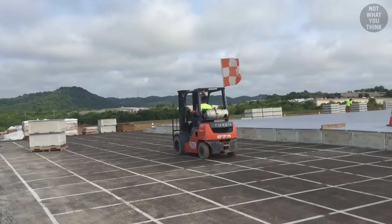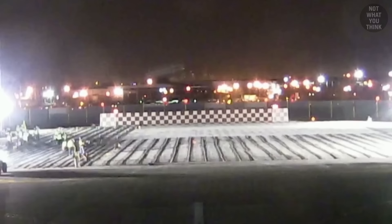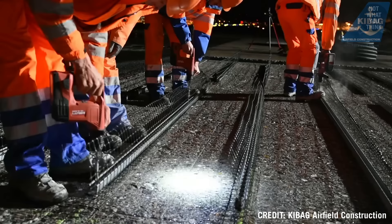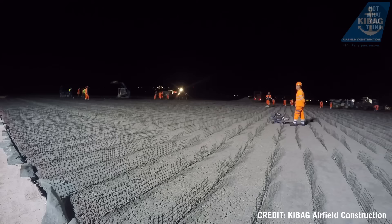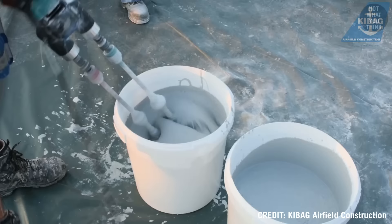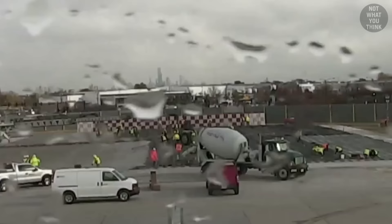One way to install EMAS is using prefabricated blocks, which can simply be unloaded and placed side by side — ideal for smaller projects. But for bigger implementations, construction is done on site. The area is first partitioned into segments to house the pebbles, which are then poured in and leveled off. They are then packed in preparation to add the top layer, which is a layer of concrete. The coating is then prepared and applied once the concrete sets.